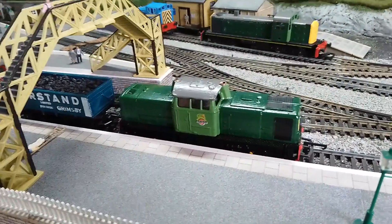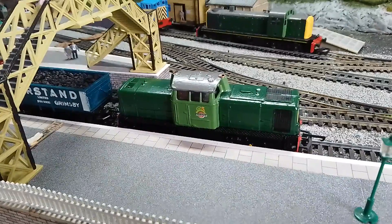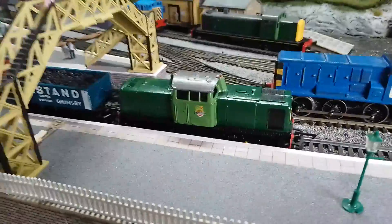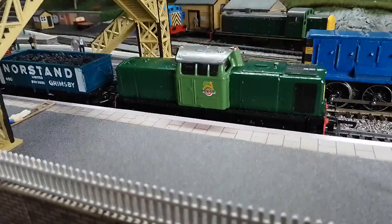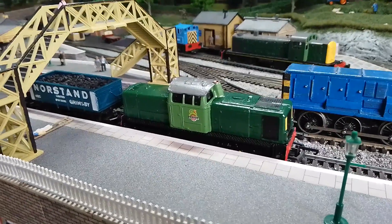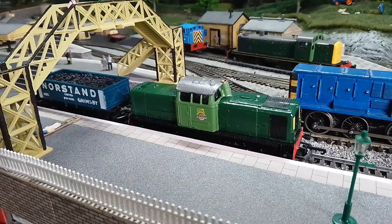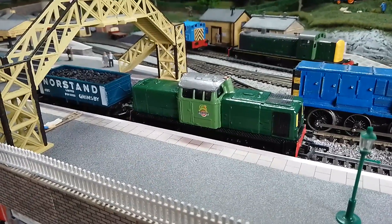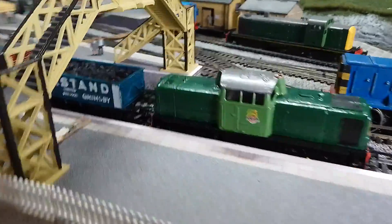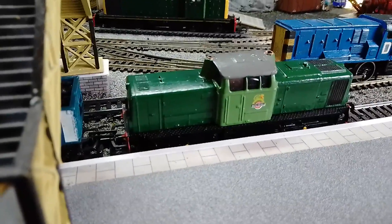Excuse the shaky camera work — this one's the fairly classic Lima centre cab shunter. You do see people trying to sell them on eBay as 14s or 17s, which obviously they're not because their wheel arrangement is wrong. But they do make a very handsome loco. I was quite pleased with the colour scheme on that one, based on a 14 kept in preservation.